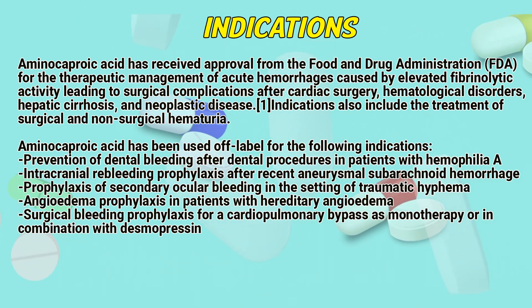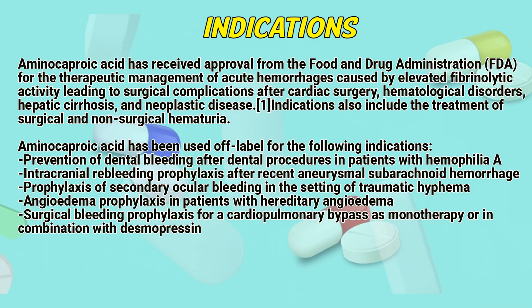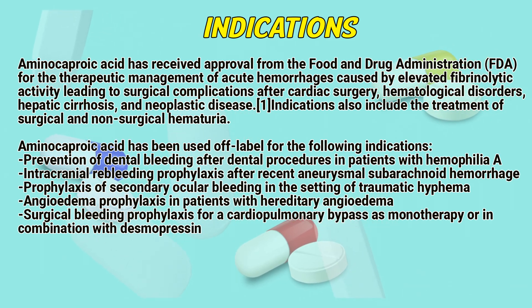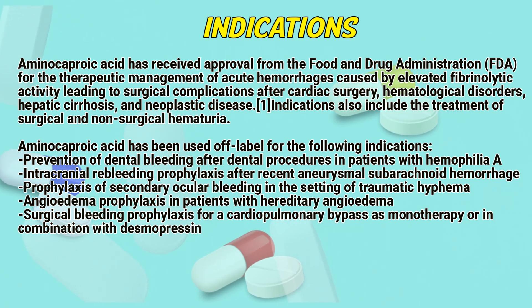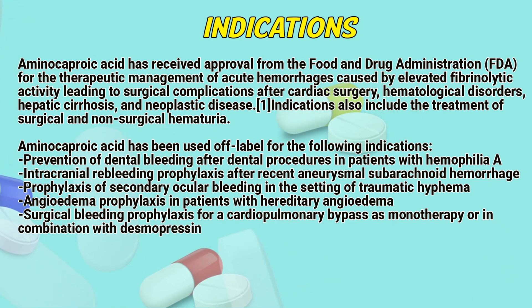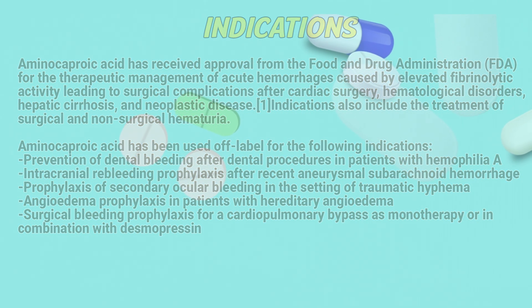Indications also include the treatment of surgical and non-surgical hematuria. Aminocaproic acid has been used off-label for the following indications: prevention of dental bleeding after dental procedures in patients with hemophilia A; intracranial rebleeding prophylaxis after recent aneurysmal subarachnoid hemorrhage; prophylaxis of secondary ocular bleeding in traumatic hyphema; angioedema prophylaxis in patients with hereditary angioedema; and surgical bleeding prophylaxis for cardiopulmonary bypass, either as monotherapy or in combination with desmopressin.